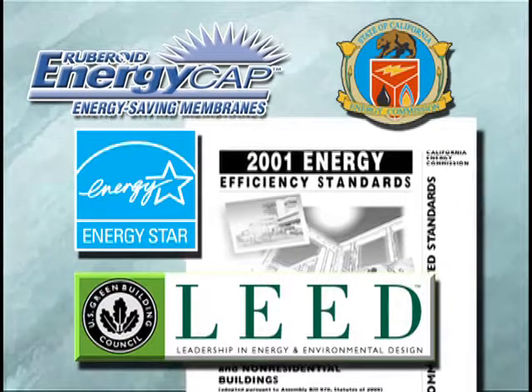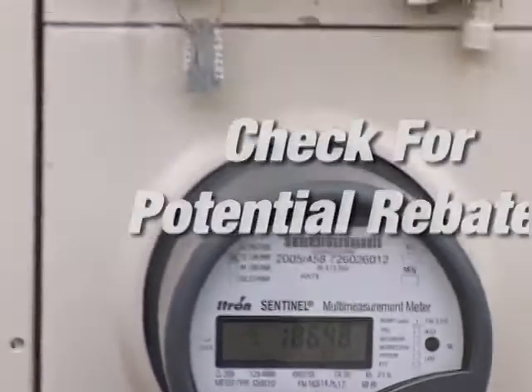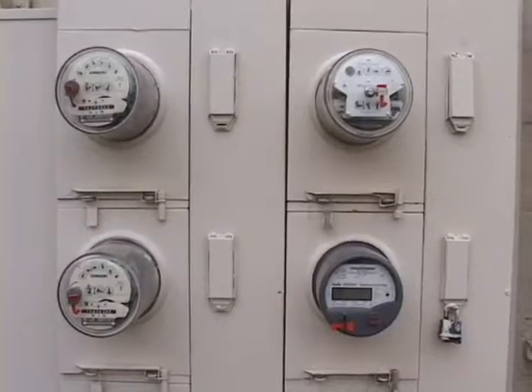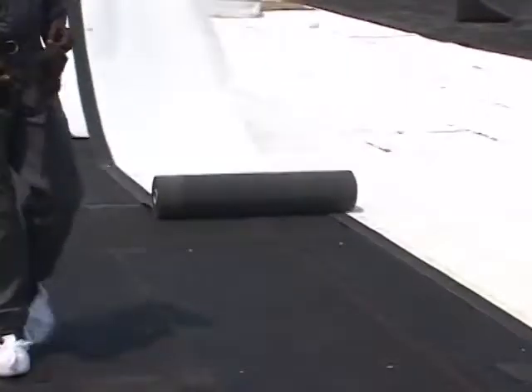EnergyCap membranes also meet Energy Star and LEED requirements and may help you qualify for rebates from your local power supplier — all these benefits without sacrificing the reliable and proven roof system technology you've trusted on your property for years.